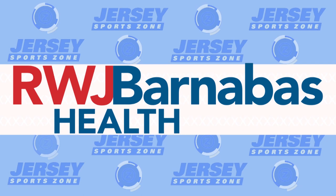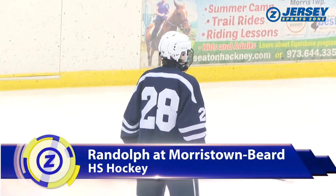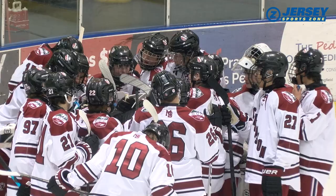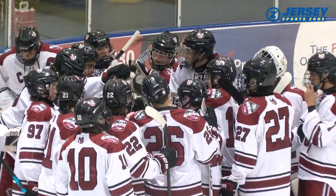Jersey SportsZone's high school hockey coverage is being brought to you by RWJBarnabas Health. The Randolph Rams are ranked 9th in the latest state polls with an impressive 9-1-4 record. Randolph facing Morristown Baird. The Crimson lost to the Rams 4-1 back on January 11th — a very different story in round two.